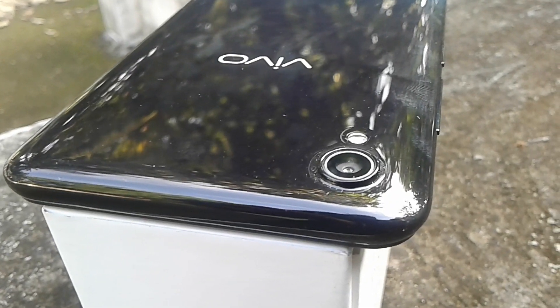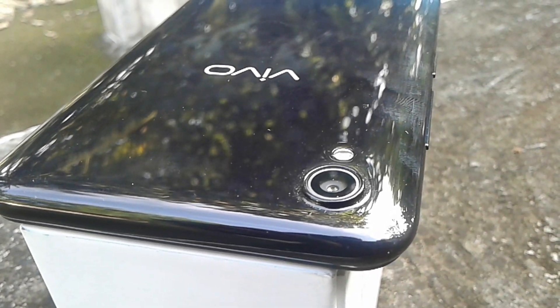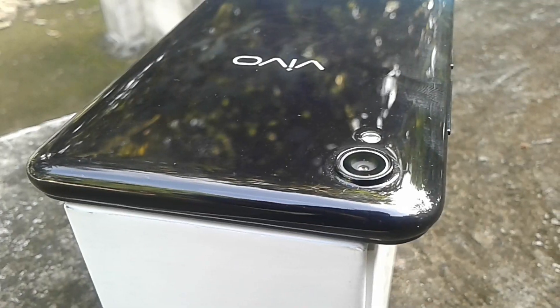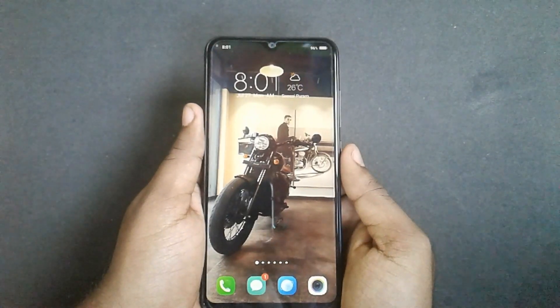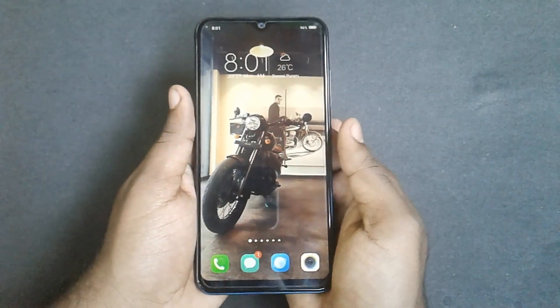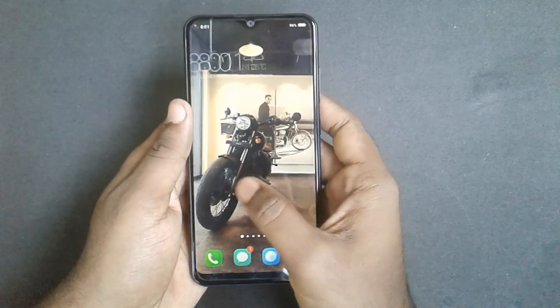The back side of the phone has a flashlight. There is a front-facing 5-inch camera. The back side also has a camera. The display size is 6.5 inches, and this display panel is an AMOLED display.